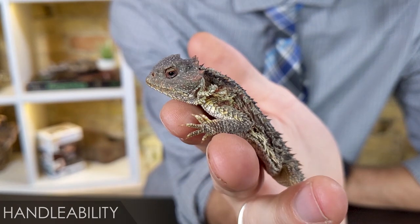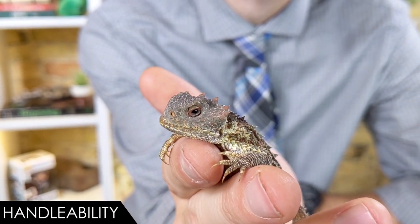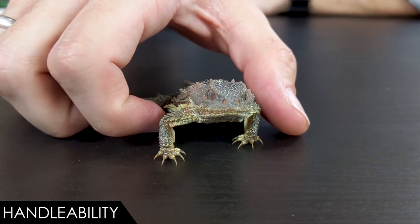When it comes to handleability, we give the horned lizard a score of three out of five. As you can see, they aren't difficult to handle — they simply don't like to be handled. To pick up your horned lizard, you're probably going to need to come at it from above, like a shrike.